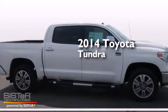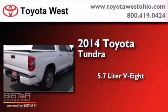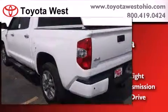This is a brand new 2014 Toyota Tundra. It has a 5.7-liter 8-cylinder engine, an automatic transmission, and the added safety and control of 4-wheel drive.